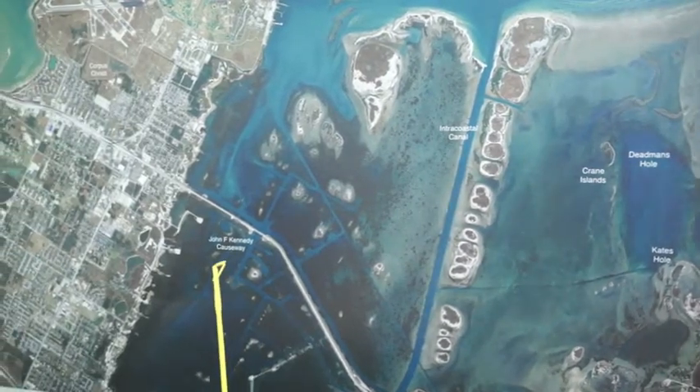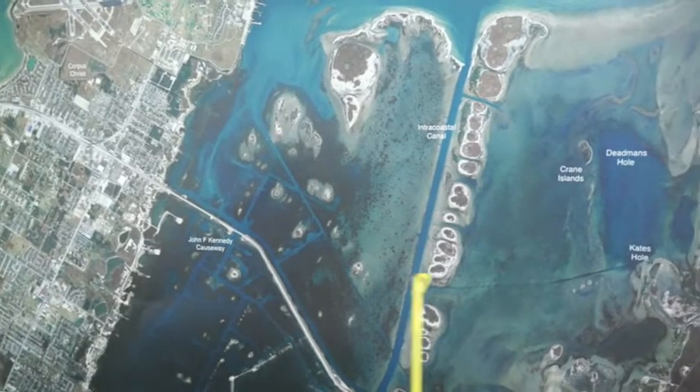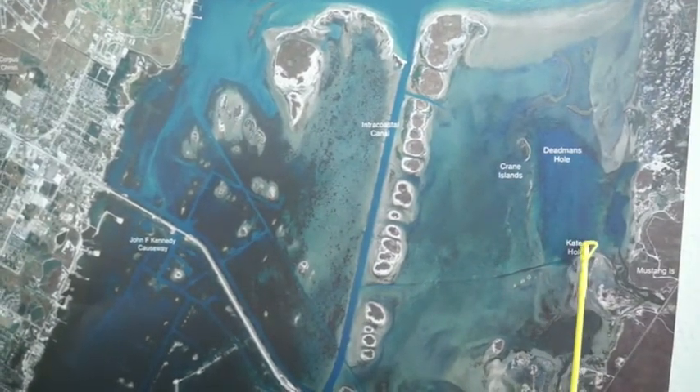Another good spot over at the causeway — these crash channels have been working really well to catch some decent reds. Back over here at Kate's Hole and Deadman's Hole, there's been some nice reds.